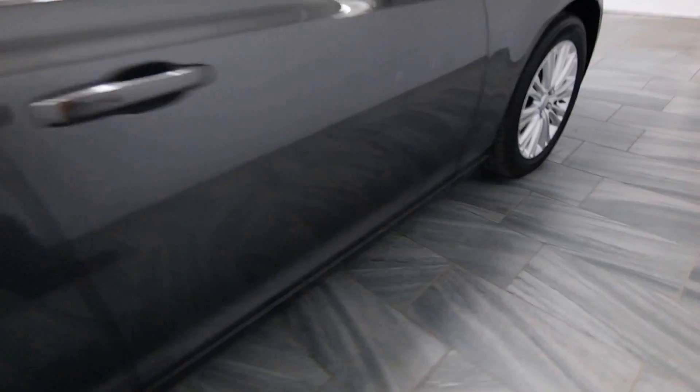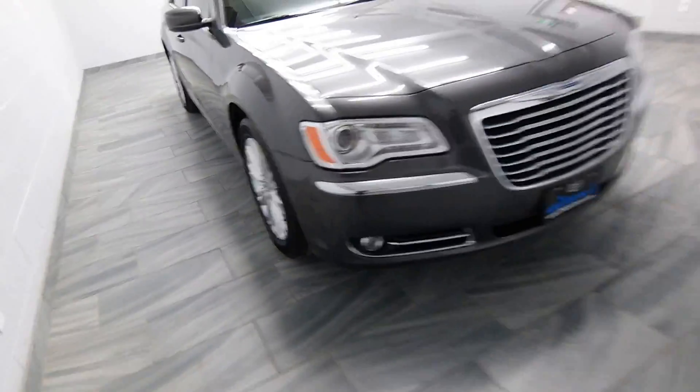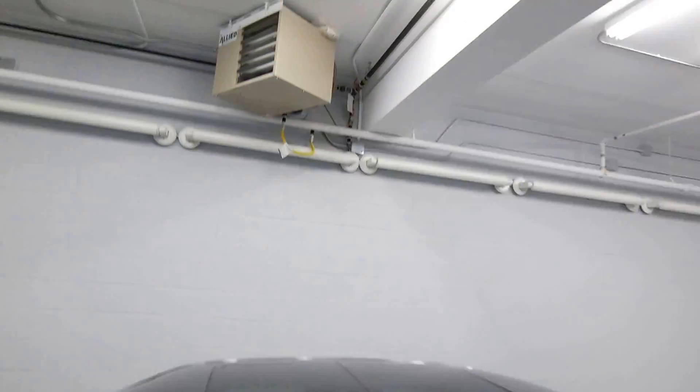Rear air conditioning with black leather interior. Alloy rims. Fog lights. Power sunroof.